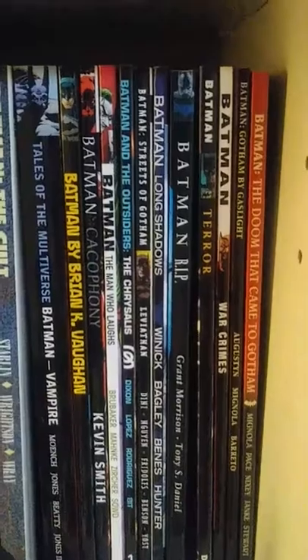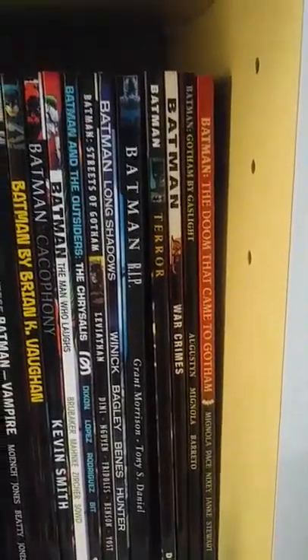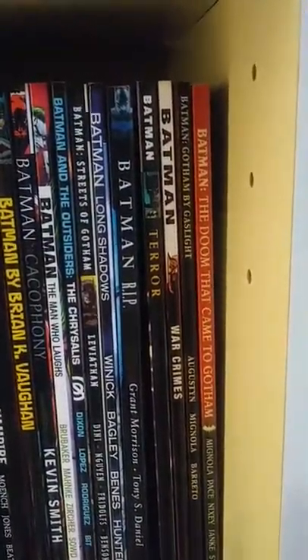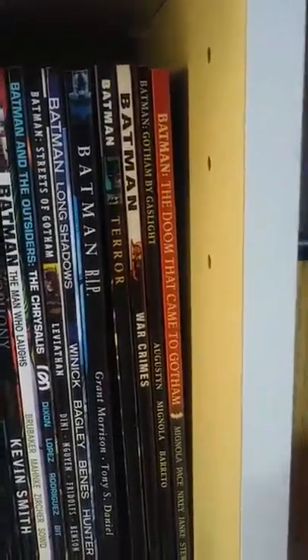Batman Terror — these are smaller stories. Batman War Crimes. Gotham by Gaslight — which they just announced is being made into an animated movie, that'll be awesome, another Elseworld story. Both of these are actually — and The Doom That Came to Gotham.